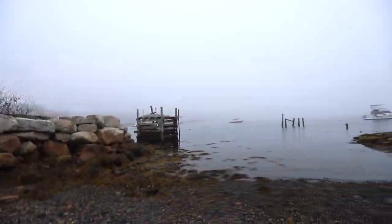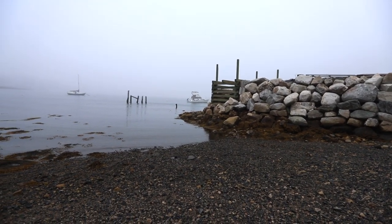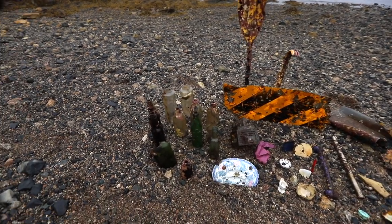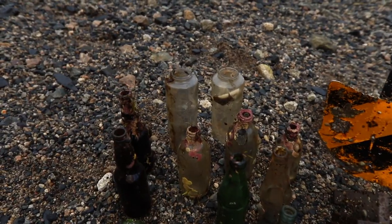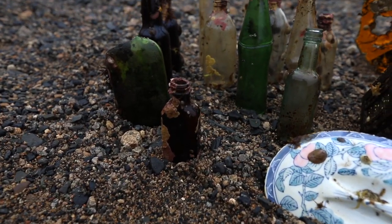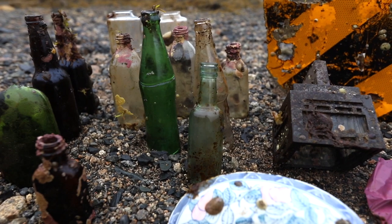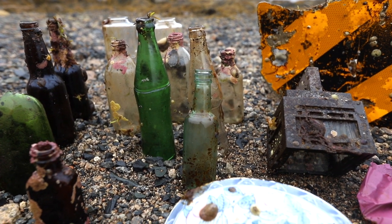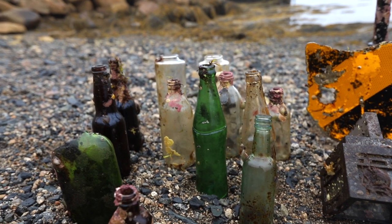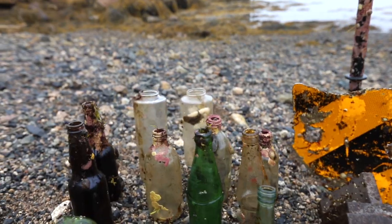All right, so we're out of the water now. The fog rolled in so it cut my trip short tonight. But here's what we got — got a bunch of bottles. There's a Buckley's bottle right here which is pretty cool. Then we've got a — I don't know what that bottle is right there, it's got a unique top to it, it's a smaller one, I'm not sure who made it.